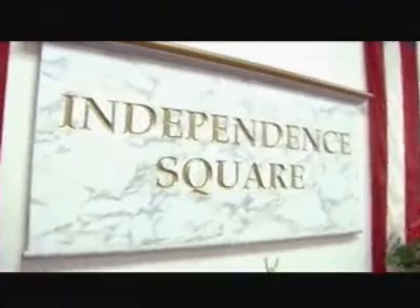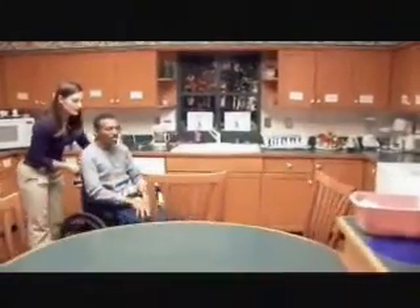Right now we're in Independence Square. It gives the patients an opportunity to practice the things that they've been working on in a real-world setting. So this is a kitchen that we're in right now, and it's set up just like any other kitchen. The sink works. It's got knives, plates, food. And you get to practice.